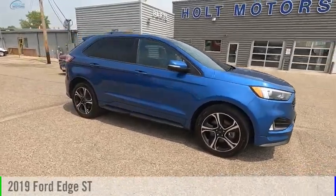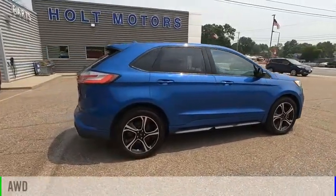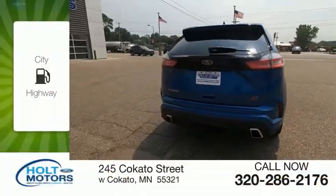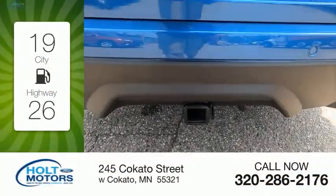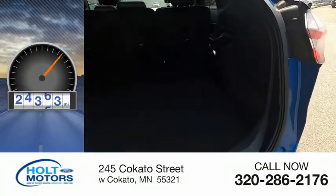Take a ride in the 2019 Edge. This vehicle is powered by an all-wheel drive six-cylinder 2.7-liter engine. Great fuel efficiency saves you money by requiring fewer trips to the gas station. This vehicle has less than 30,000 miles.